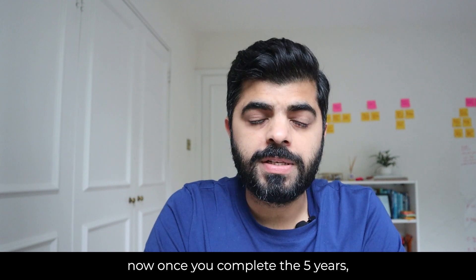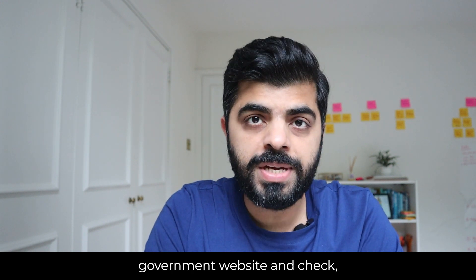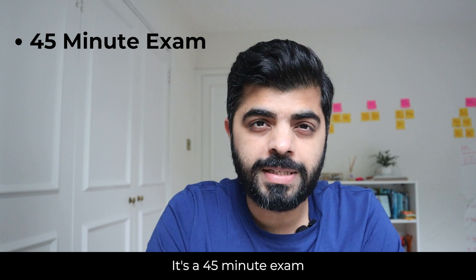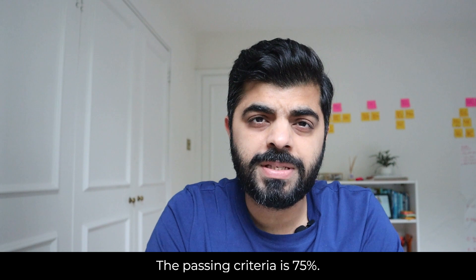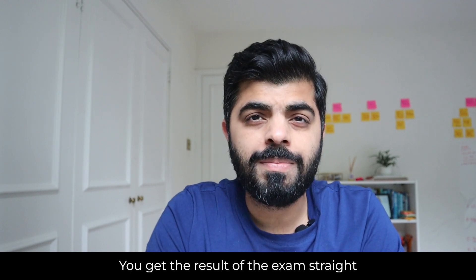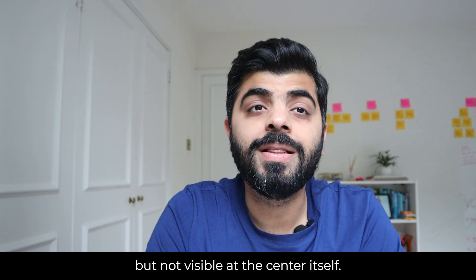Once you complete the five years you can apply for the ILR. The basic requirements include: number one, you need to pass the Life in the UK examination. It's a 45-minute exam in which you answer 24 questions. The passing criteria is 75%, meaning 18 out of 24 questions correct. You get the result of the exam straight after you finish.